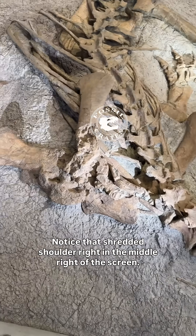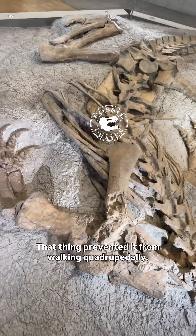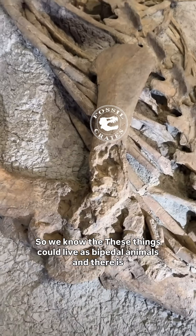This is a complete specimen. Notice that shredded shoulder right in the middle right of the screen — that prevented it from walking quadrupedally, so we know these things could live as bipedal animals.